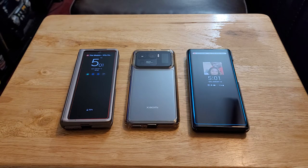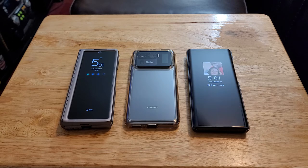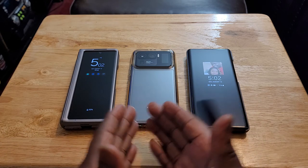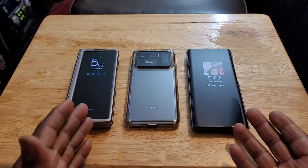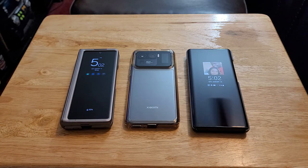Normally the Note 20 Ultra would be here too because of the S Pen — it's innovative because it's a Bluetooth S Pen. But I'm actually using the Note 20 Ultra to shoot this video, so it couldn't be in this one. That phone is unique too, but these three are a little more unique and more innovative than the Note 20 Ultra. That's why I have these three here.